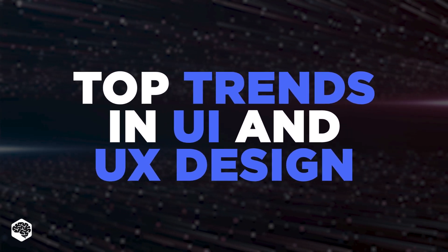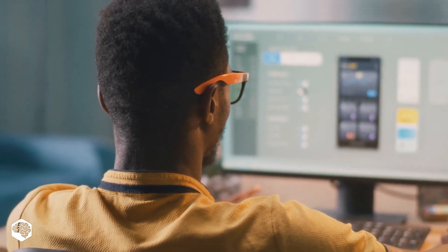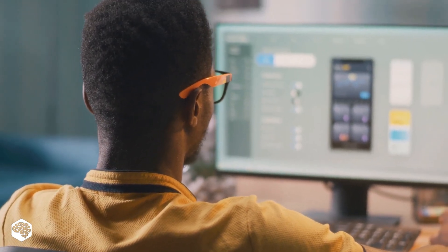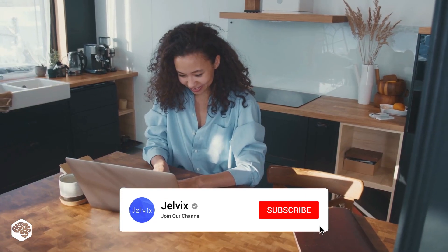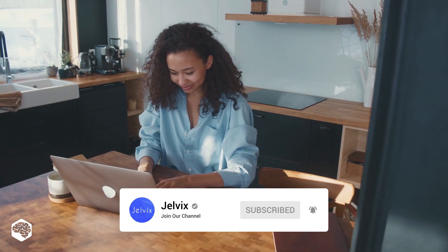Let's review top trends in UI and UX design that dominate right now. Watch till the end to learn about the best trends you cannot ignore, especially the last one. You're on the Jelvix channel — Tech in 5 minutes. Don't forget to subscribe not to miss new videos.